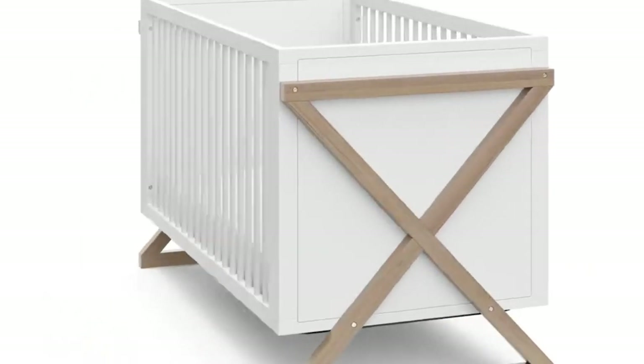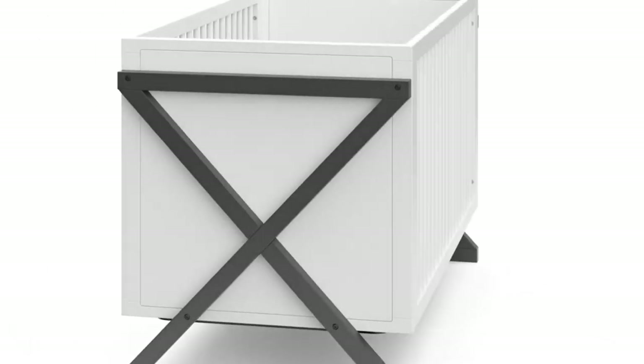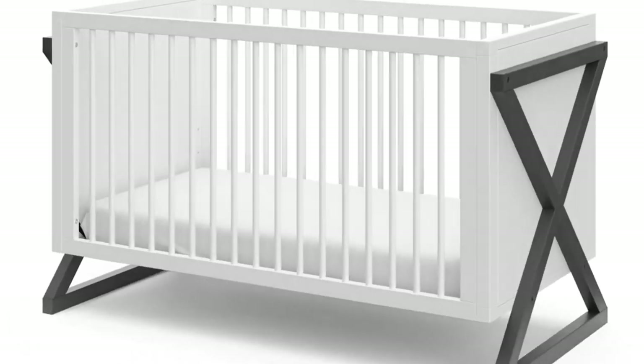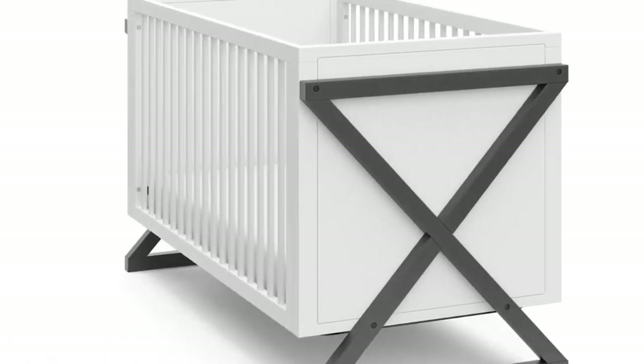Number 3 features an aesthetically pleasing crib for their baby's nursery. However, it's important to note that this crib is relatively low in height. Despite offering three mattress positions for flexibility, taller parents might find this model less accommodating.